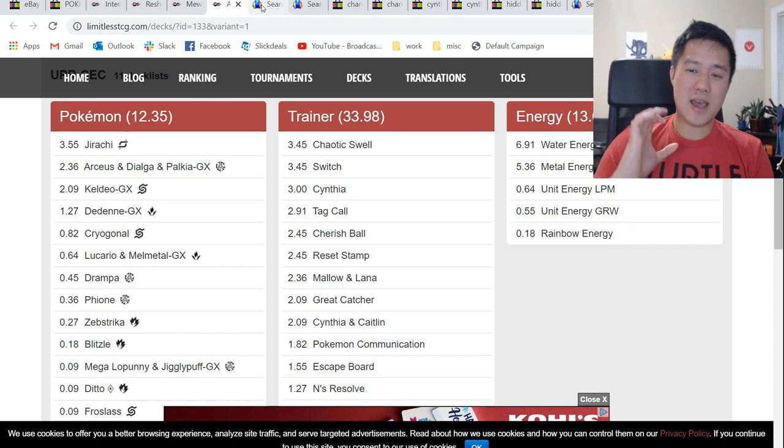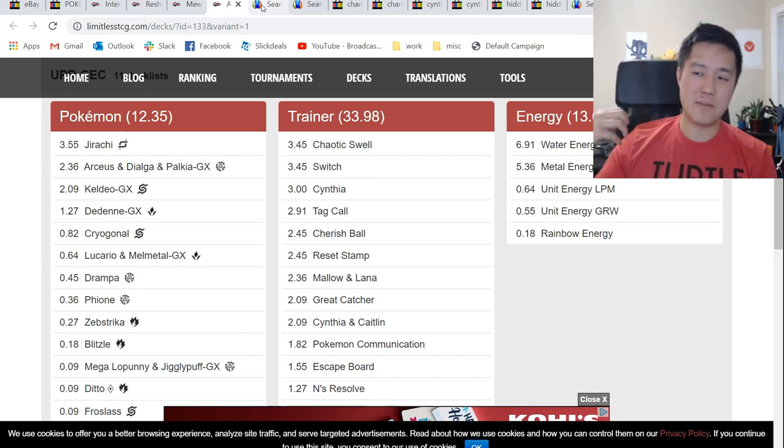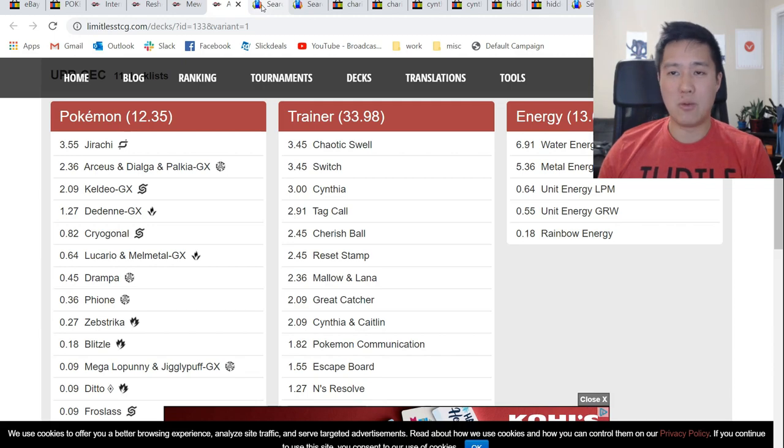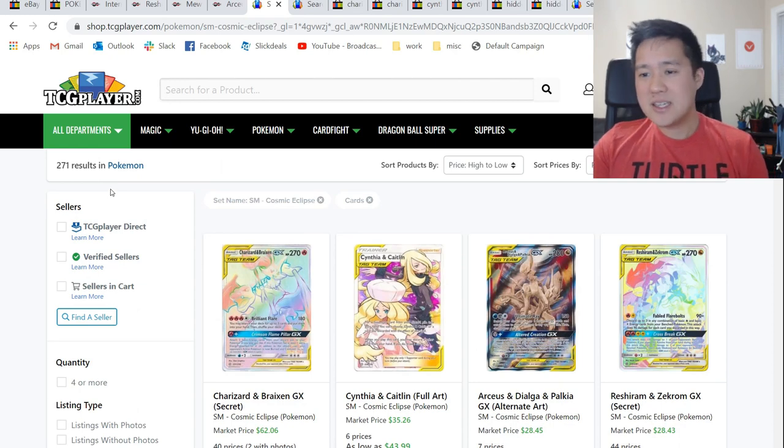My thought is, as these results continue to come in — if people want to swag out their decks with the GXs and stuff like that — I wonder if prices will start to see an uptick, just because they are shockingly low. Let's take a look at TCG Player.